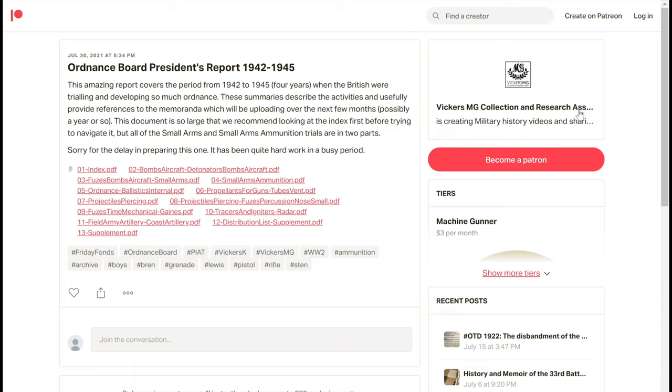So what I'm going to do is I'm just going to give you a quick overview of the small arms. I'll go to the index first, then the small arms, then a quick look at the small arms ammunition, to try and draw out stuff that will hopefully entice you to support us on Patreon and to use this material in your research.